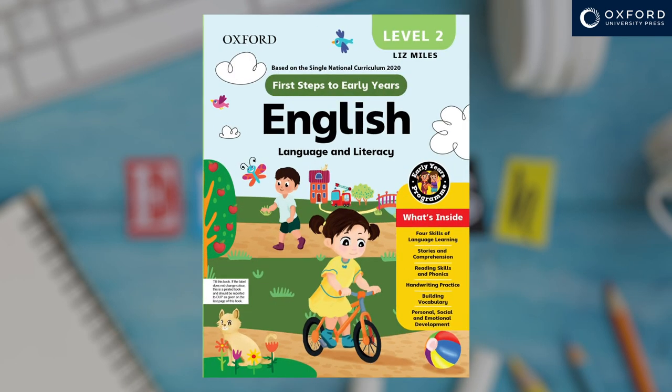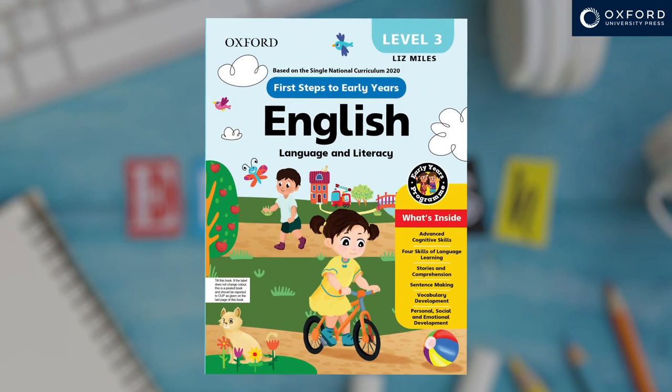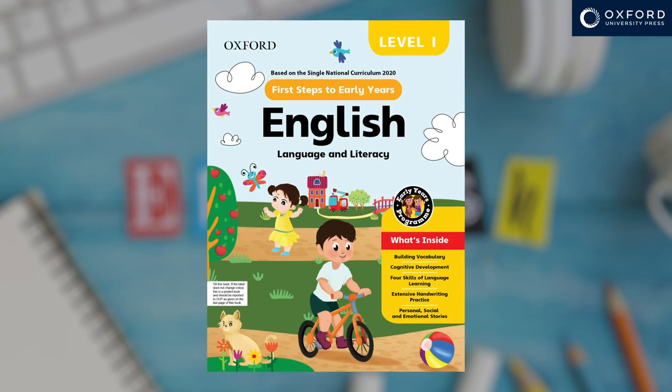First, this is level two for children aged three and a half to four and a half. This is level three for children aged four and a half to six years. They follow on from the level one book, which is for younger children.